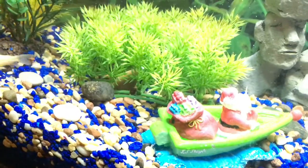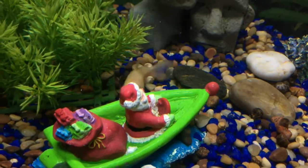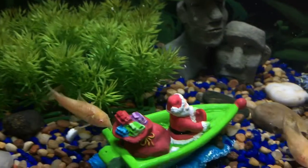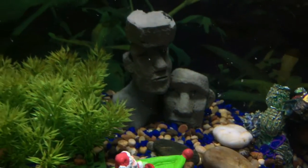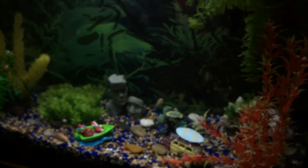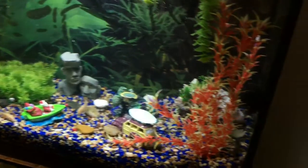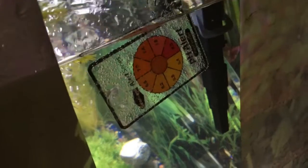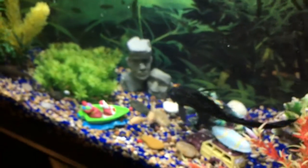If you don't know what a UFO plecostomus is, it's actually a hillstream loach. They're really small and they look like little UFOs when swimming around other sucker fish, and they really love to eat algae pellets. The plecostomus also has ICH on top of columnaris. ICH is a parasite that looks like little white grains of salt — it attaches to the fish and starts eating their skin. Columnaris is also known as cottonmouth.